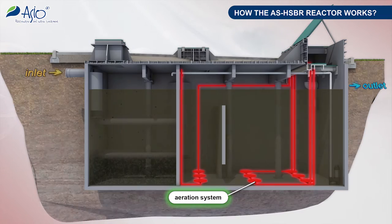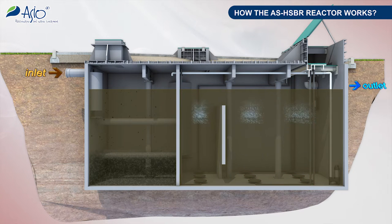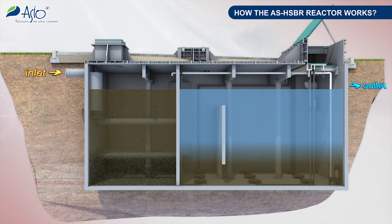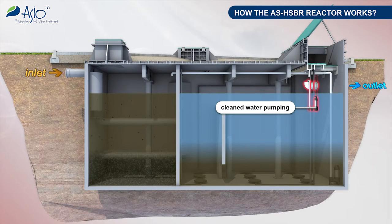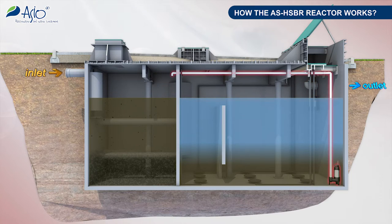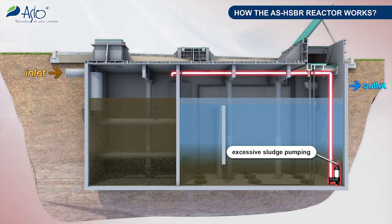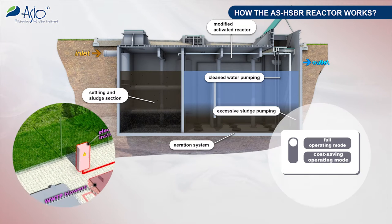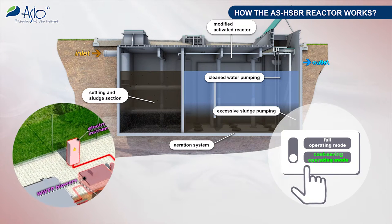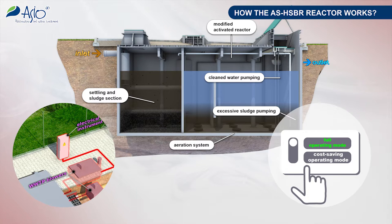The aeration, activated sludge sedimentation and cleaned water separation stages, as well as the final draw-offs of the cleaned water and surplus sludge, are included. The operations of the wastewater treatment plant are controlled by a logical control unit, and two basic operating modes can be selected. The unit is already included in the instrument board accessories.